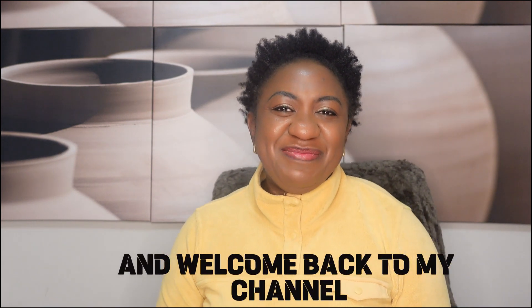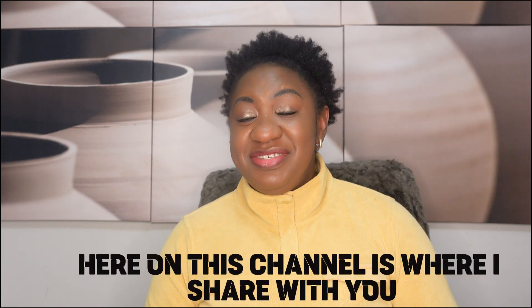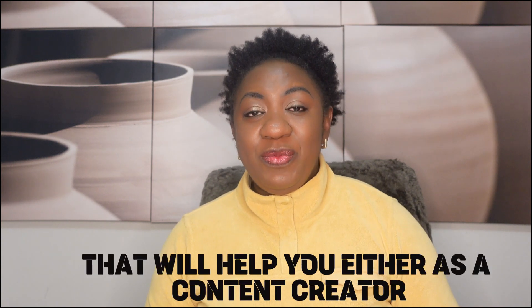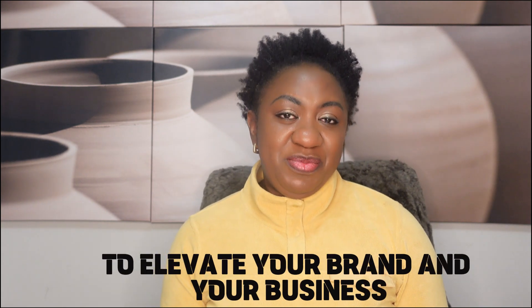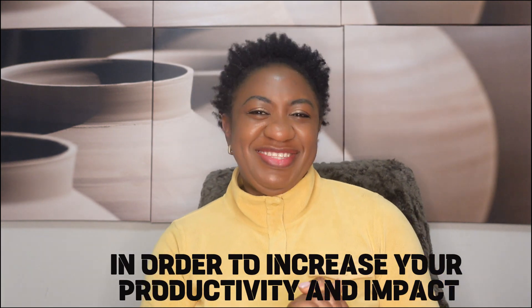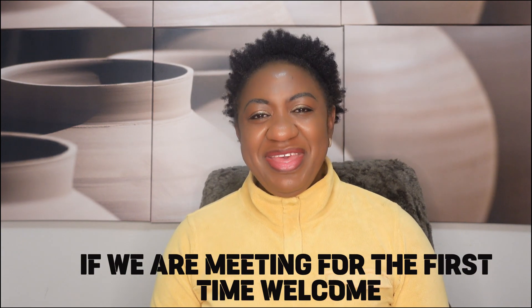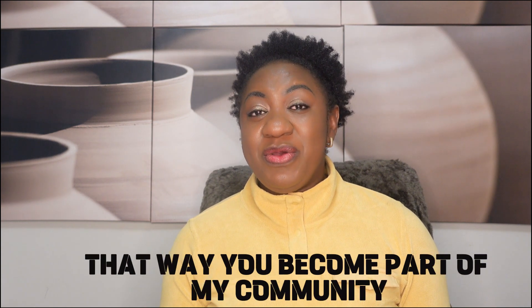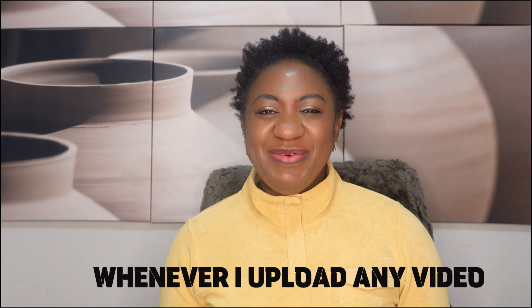Hello everyone and welcome back to my channel. My name is Joy, Joy Phoebe Omonga. Here on this channel I share tips and steps that will help you as a content creator, business owner, or entrepreneur to elevate your brand and business in order to increase your productivity and impact. If we are meeting for the first time, welcome — please subscribe to my channel and turn on the notification bell.